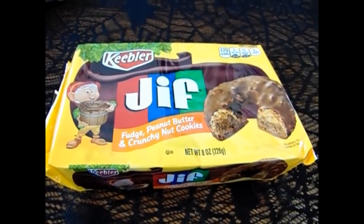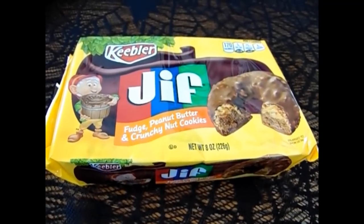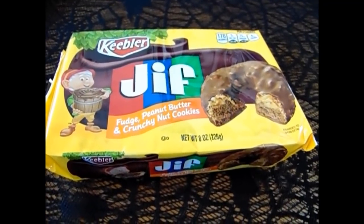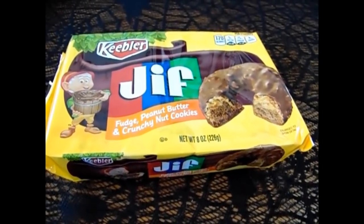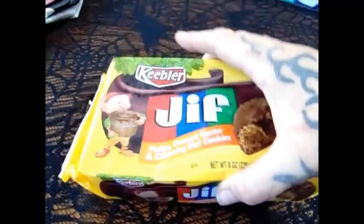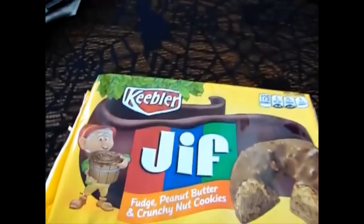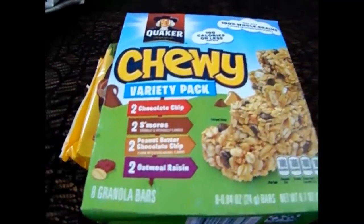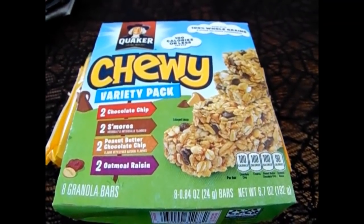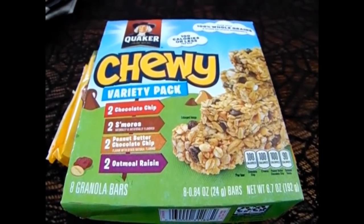I didn't get a lot of food items today — they just didn't have anything that appealed to me. I like to put a treat in their lunch boxes on Fridays and tomorrow's Friday. So I found the Keebler Fudge and Peanut Butter Crunchy Nut Cookies — I only bought one pack, though they're already expired, so it's a good thing we're using them tomorrow. Then I found the Quaker Chewy Variety Pack — you get two chocolate chip, two s'mores, two peanut butter chocolate chip, and two oatmeal raisin. Rhiannon likes the almond butter and Angie likes these.